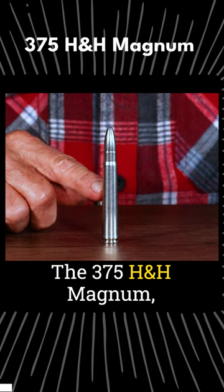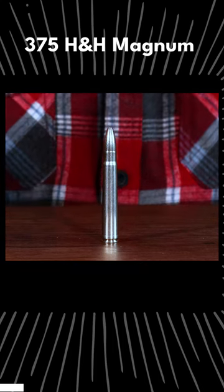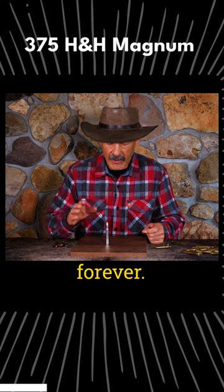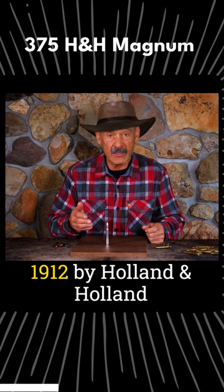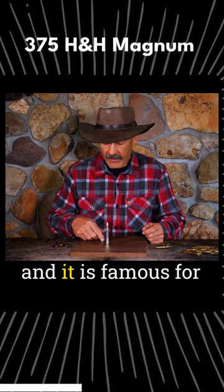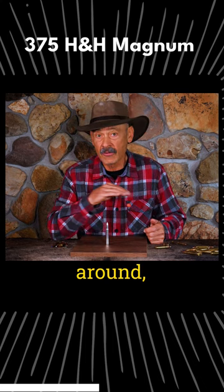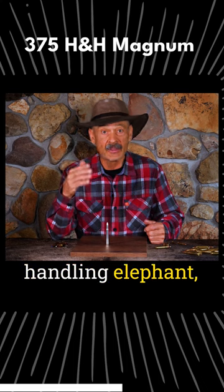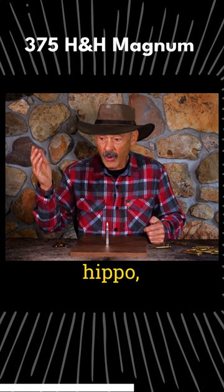The .375 H&H Magnum, of course, is a classic, and it's going to stay around forever. This was cranked out in 1912 by Holland & Holland in England, and it is famous for being a general all-around do-anything cartridge that's capable of handling elephant, buffalo, lion, hippo, rhino —